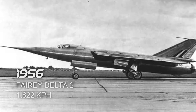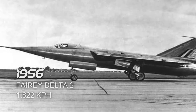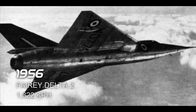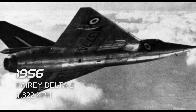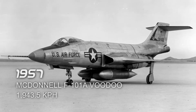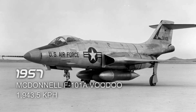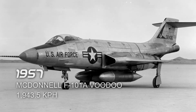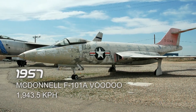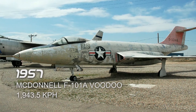Next is the Fairey Delta II in 1956, which reached a top speed of 1,822 km/h. It took its flight in Chichester, United Kingdom. Next is the McDonnell F-101A Voodoo in 1957, which reached a top speed of 1,943.5 km/h. It took its flight in Muroc, California, United States.